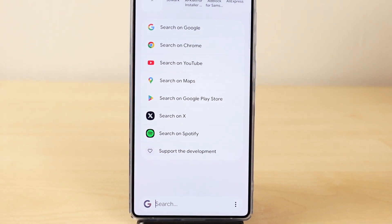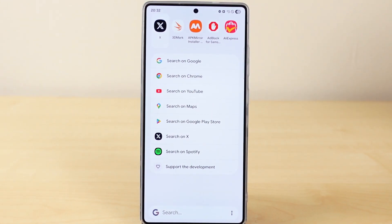A new month and 10 awesome apps curated just for you. Let's get started. Did you ever want to communicate with a loved one rather than just messaging them? Well, then the next app might be just for you.